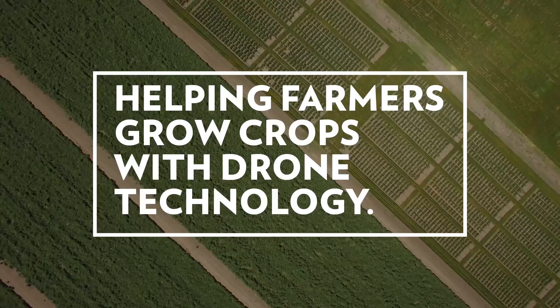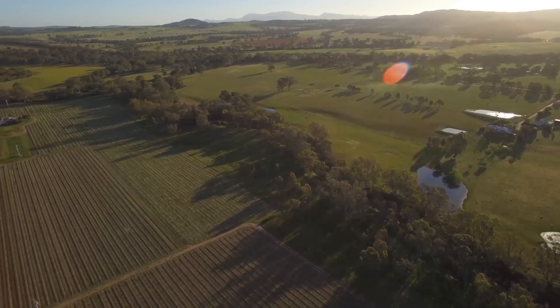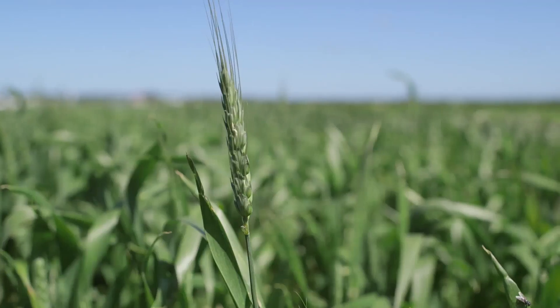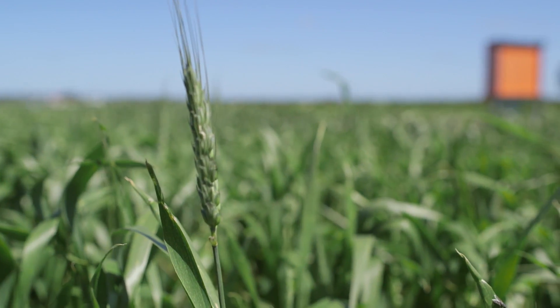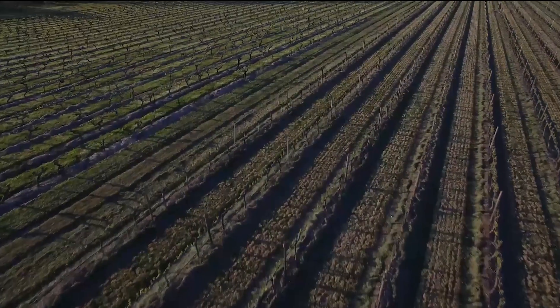Satellite imagery has been used for many years to help large broadacre farmers manage their fields and the health of their crops. But for small-scale agriculture fields like orchards and vineyards, the resolution in the imagery just isn't detailed enough.